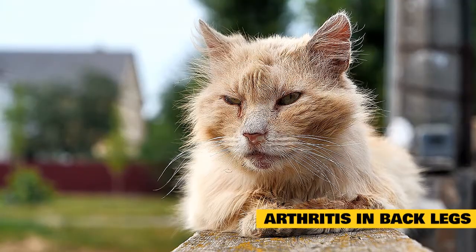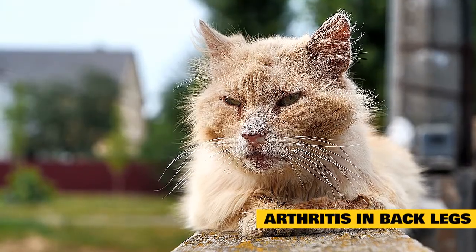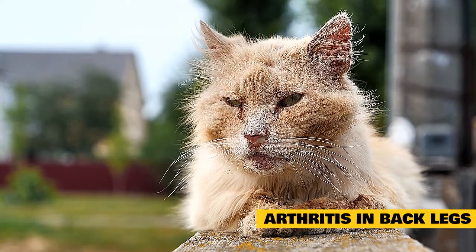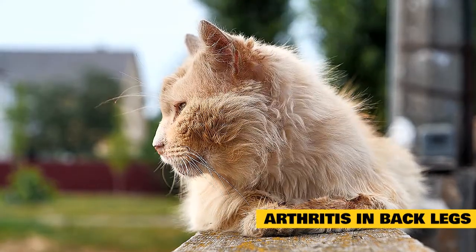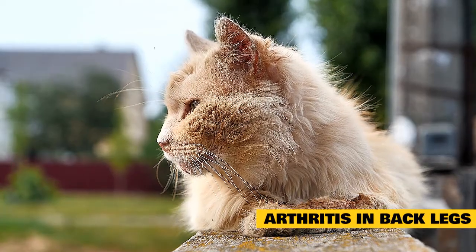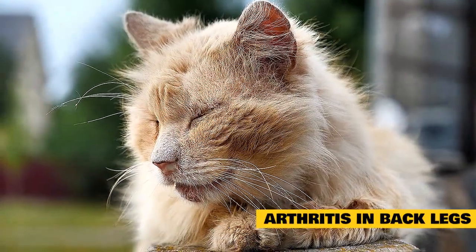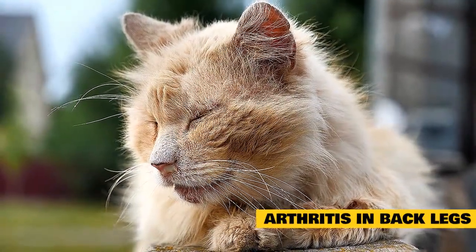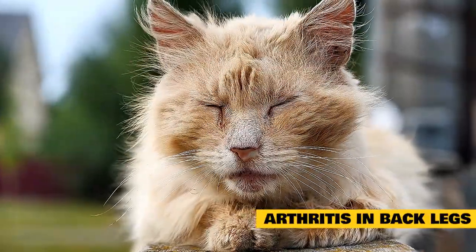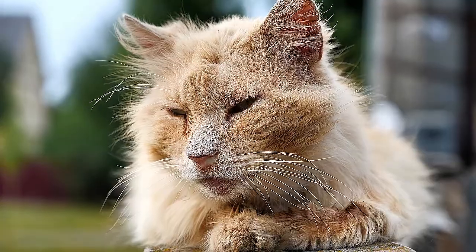Arthritis can affect any part of a cat's body, but it's common in the legs. When cat arthritis occurs in the back legs, it can greatly limit your cat's mobility. In some cases, it can cause lameness where the cat will begin limping or favoring one leg when they walk, often becoming much less active and spending more time resting. A licensed veterinarian can help determine if your cat has arthritis in their back legs and put together a treatment plan.